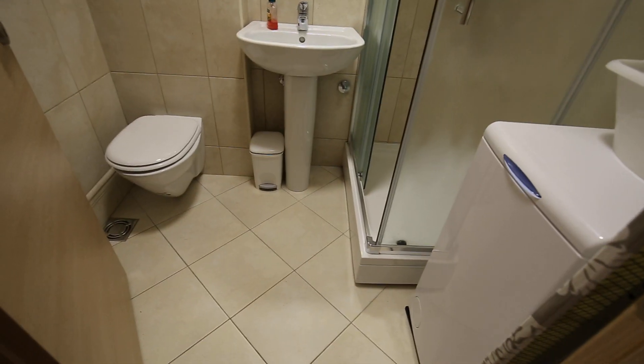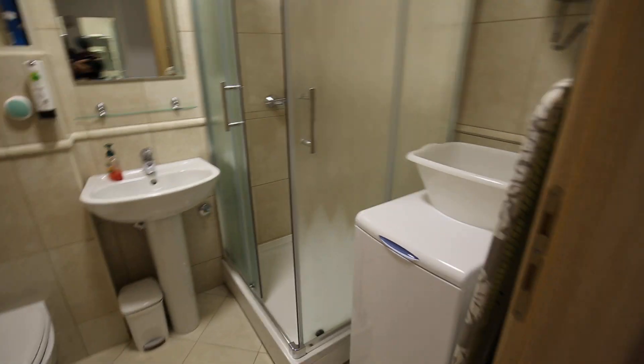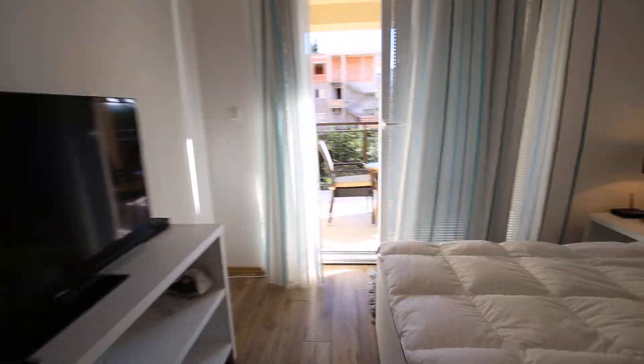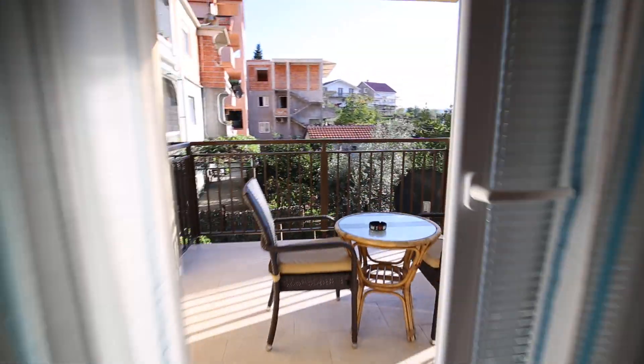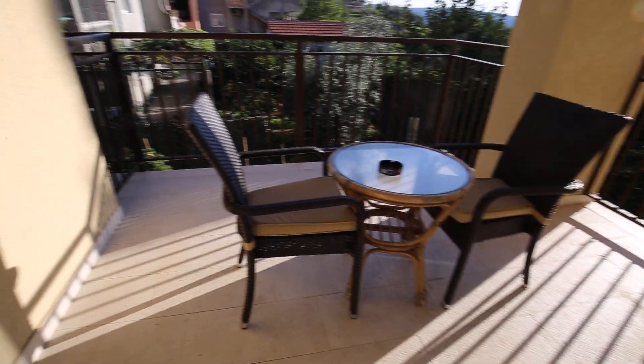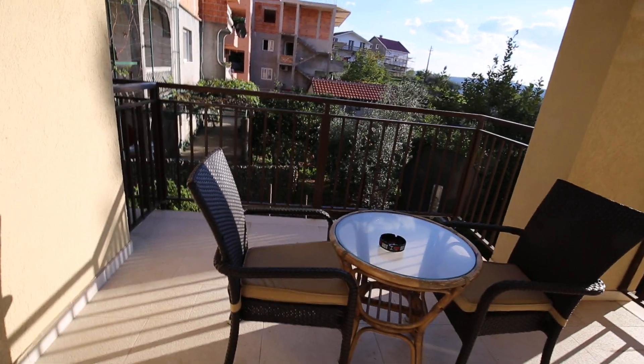And then your fully functioning bathroom here with a corner shower, washing machine, and then your boiler. This might be the smaller one actually, because the other one has space for a sofa, although this does have the larger terrace.